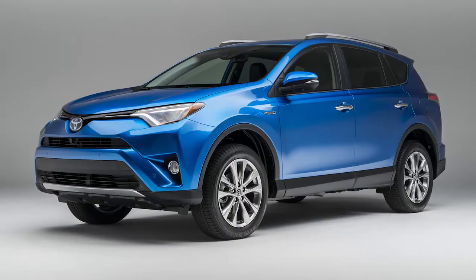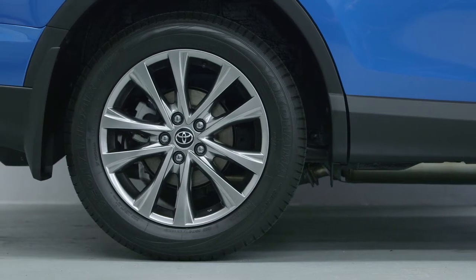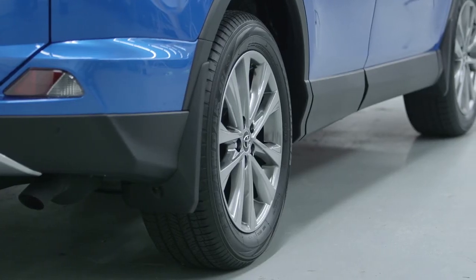Many RAV4 grades for 2016 have updated wheels which add to a fresher overall look, including two-tone coloring for the base steel wheels and wheel covers.